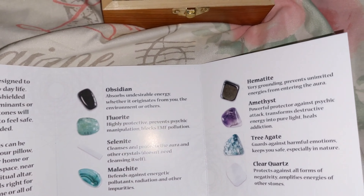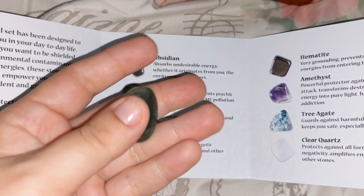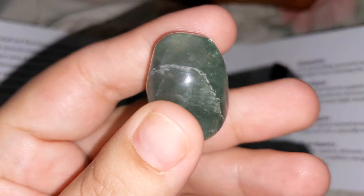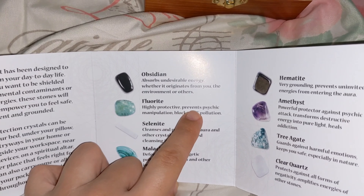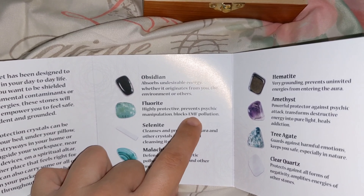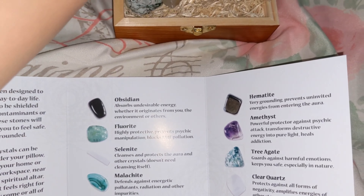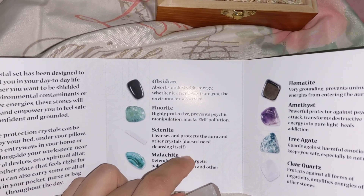The next one is fluorite, which I believe is this green one here. This one says it's highly protective, prevents psychic manipulation, and blocks EMF pollution. I'm going to have to Google that because I don't know what that is. And then there's selenite.